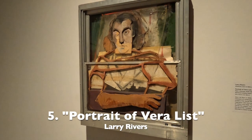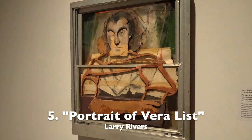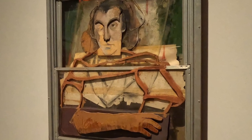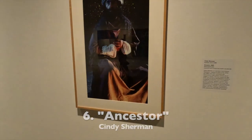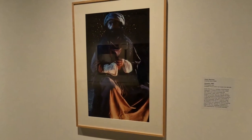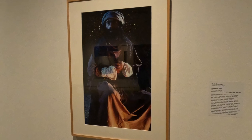Vera List was a champion of contemporary art and a lifelong trustee of the Jewish Museum. This is one of the challenging photographs from Cindy Sherman. Believe it or not, that's Cindy in costume as the ancestor.